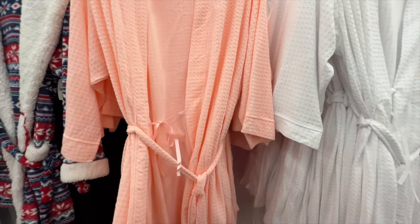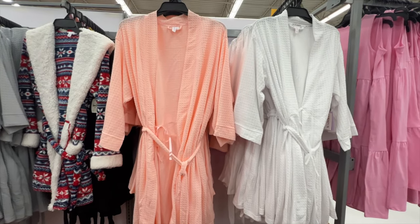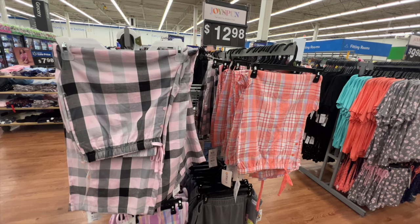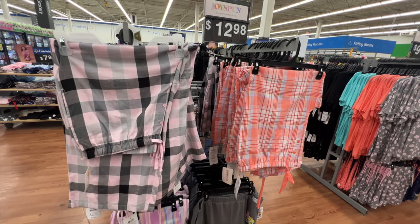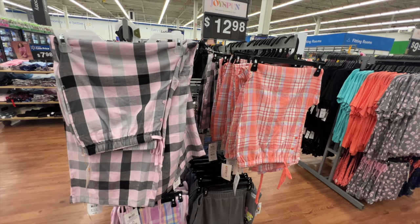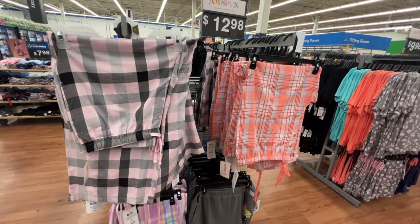Pajama bottoms from Joy Spun are available in several different colors. They have a very stretchy waist with an adjustable string, and seem to be a longer length. The price is $12.98.